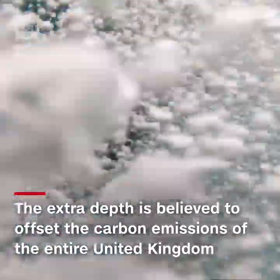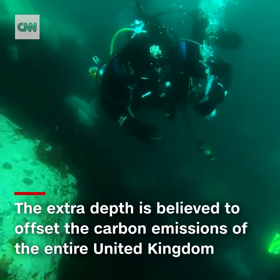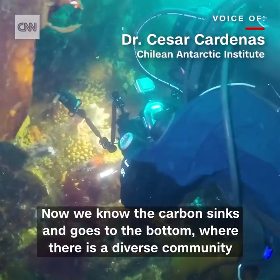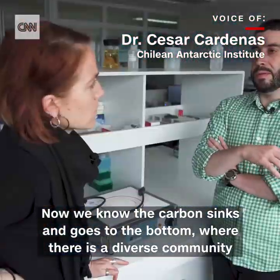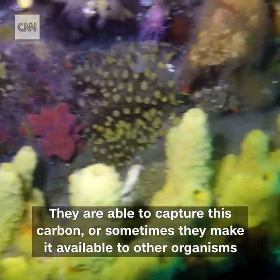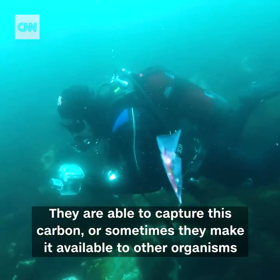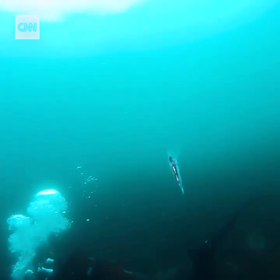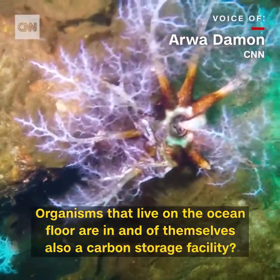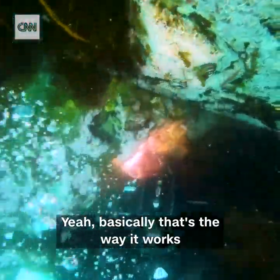The extra depth these tiny creatures swim to in the Antarctic is believed to offset the carbon emissions of the entire United Kingdom and benefit other parts of the ecosystem in the process. Now we know that the carbon sinks and goes to the bottom, where there are very diverse communities that are able to capture this carbon and make it available for other organisms. Basically, the actual organisms that live on the ocean floor are, in and of themselves, also a carbon storage facility. Yeah, that's the way it works.